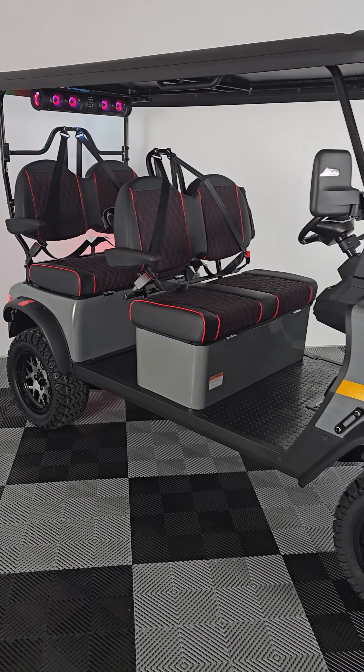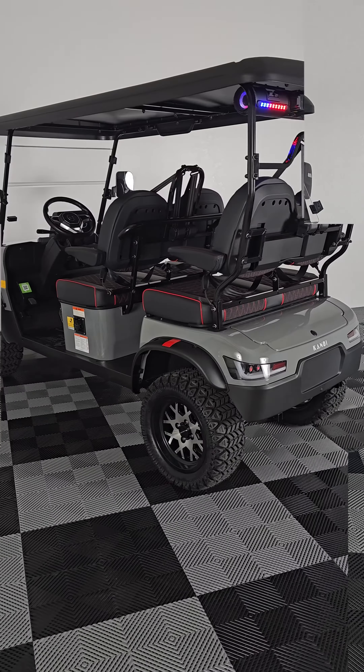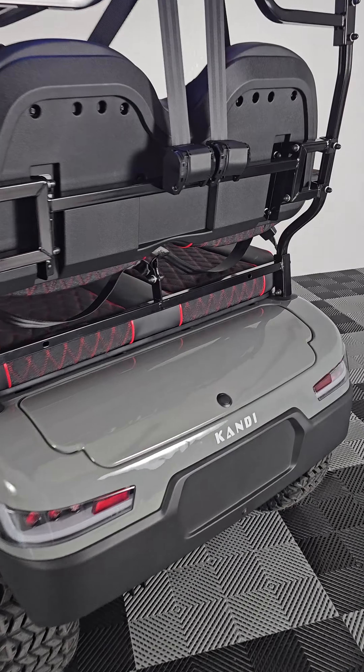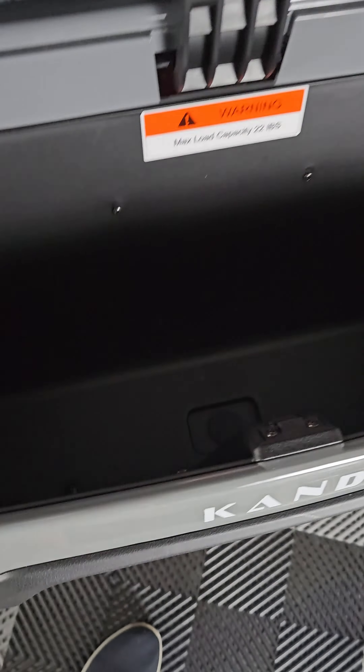Golf Carts of ATX is based out of Austin, Texas, but we ship nationwide. Just visit our website at golfcartsofatx.com, choose your favorite color cart, and hit Configure Now.